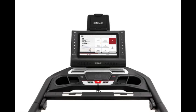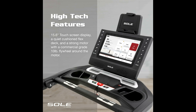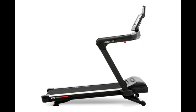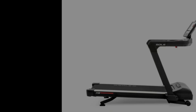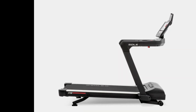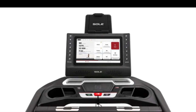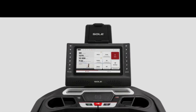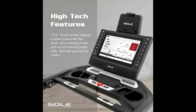The Soul TT8 offers a versatile array of workout programs, including manual, hill, fat burn, cardio, strength, HIIT, and more, allowing you to tailor your workouts to your specific needs. The incline and decline range from minus 6 to 15 levels, providing diverse terrain simulation for a challenging and effective workout experience. Integrated Bluetooth capabilities allow you to connect with speakers, heart rate monitors, and fitness apps, all displayed on a new 15.6-inch touchscreen display.